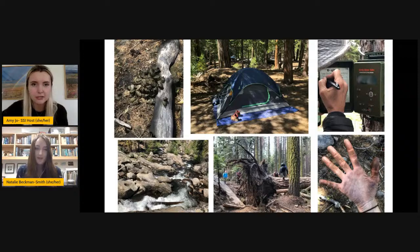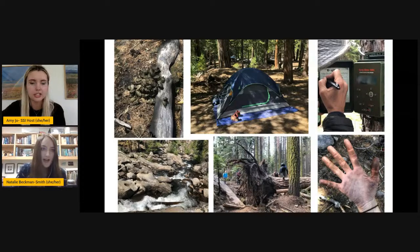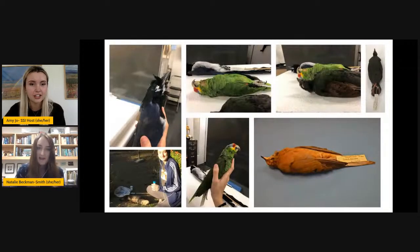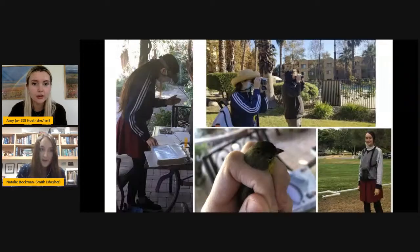Did you have another slide you wanted to show with some more photos? Sure — I put in some stuff that I do at my school. I do specimen taxidermy. These are study skins that I've done of different birds. I had another slide of some other bird-related work that I've done, like bird banding and surveying and then some nest monitoring.